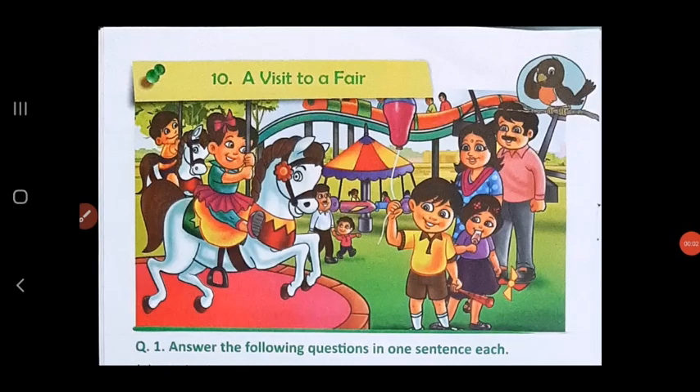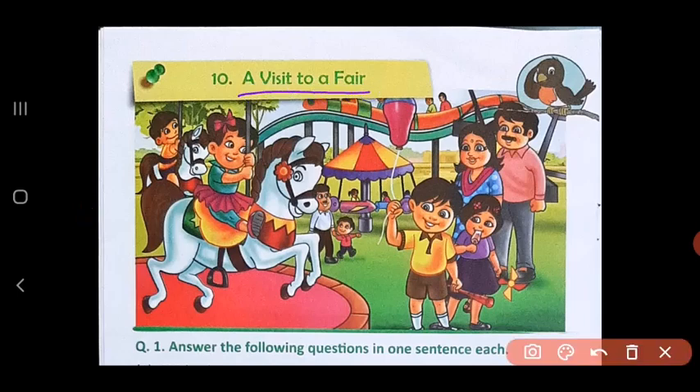Good morning, children. Hope you are safe at home. Today we will be doing topic number 10 from the English composition book, which is a visit to a fair. Fair means Mela. I am sure all of you must have been to a fair with your mummy and daddy and friends. It is so much fun to be at a fair.